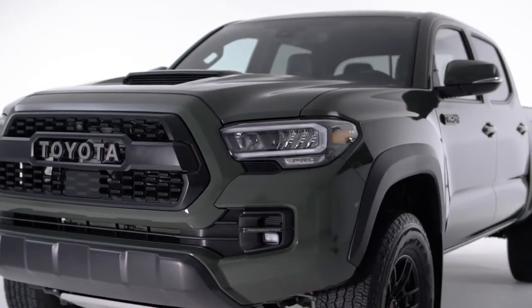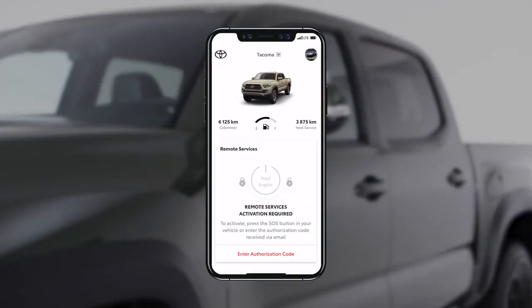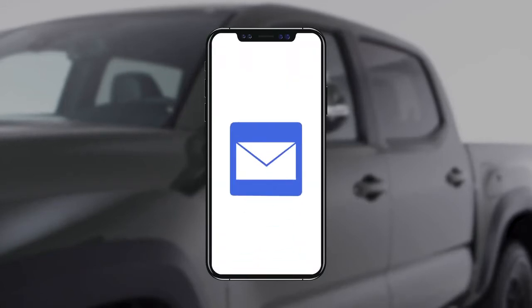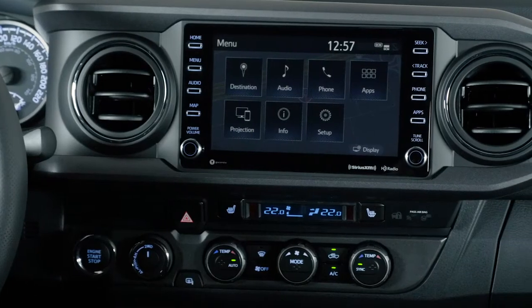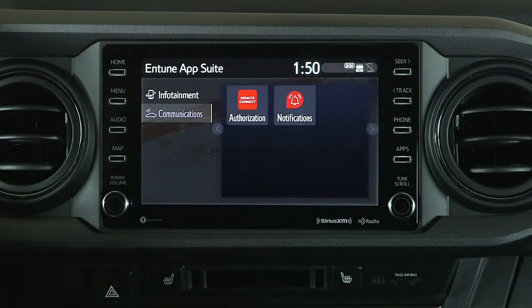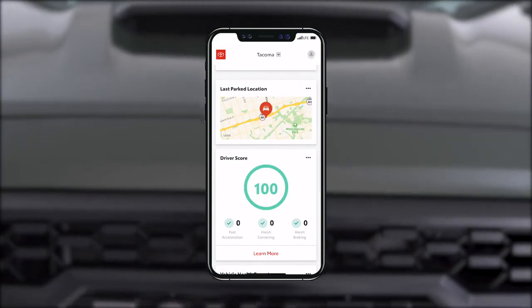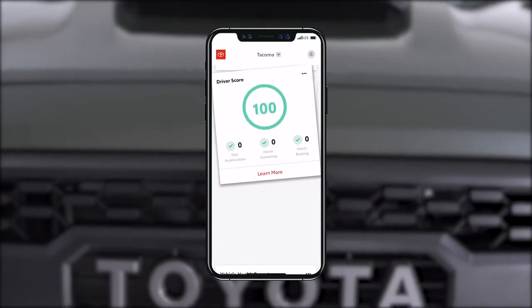If your vehicle is equipped with Remote Connect, this feature must be separately activated. To do this, select Enter Authorization Code, and the app will send a passcode to the email account you used for registration. Once you have this passcode, enter it into the Remote Connect Authorization app, which can be accessed in the app menu on your vehicle's display screen. Familiarize yourself with your features and reorganize them based on your preferences.